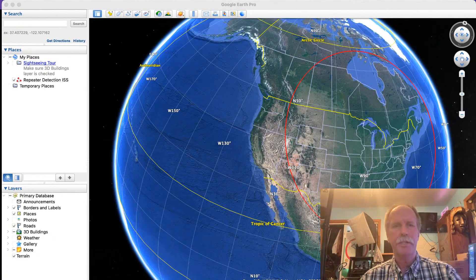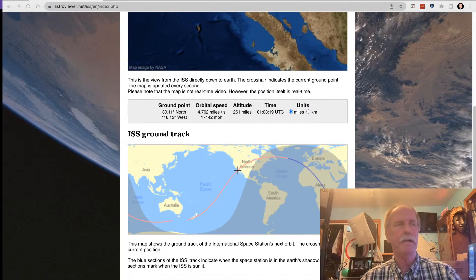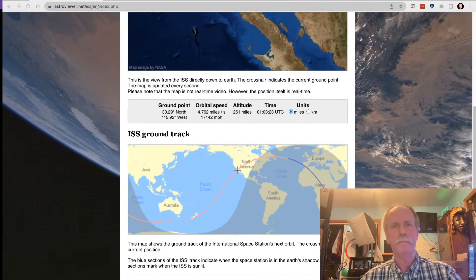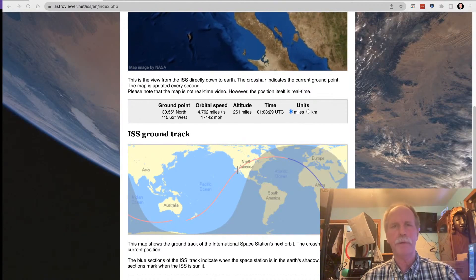As you can see right now, that's where we are and we're just now crossing the coast of Baja California. This is the position of the ISS, and that's Baja California right there.